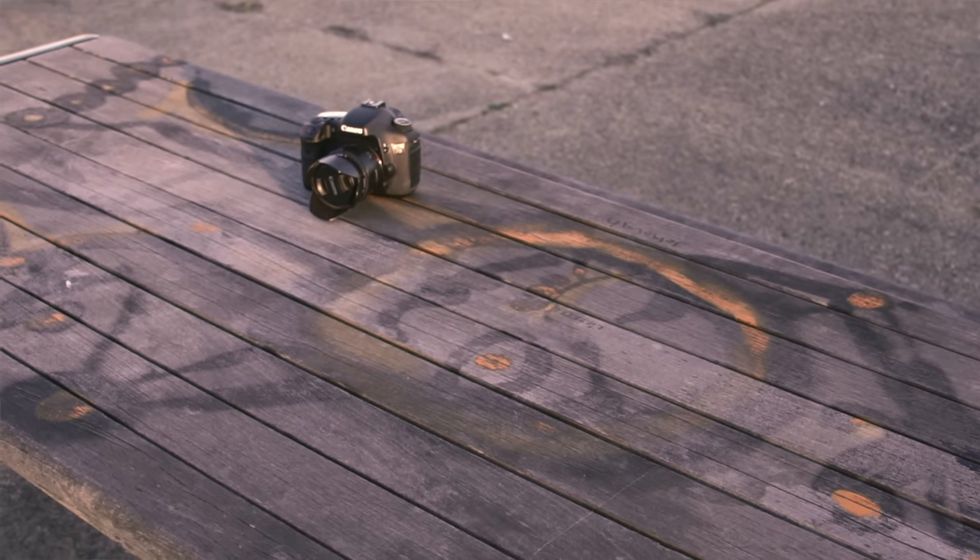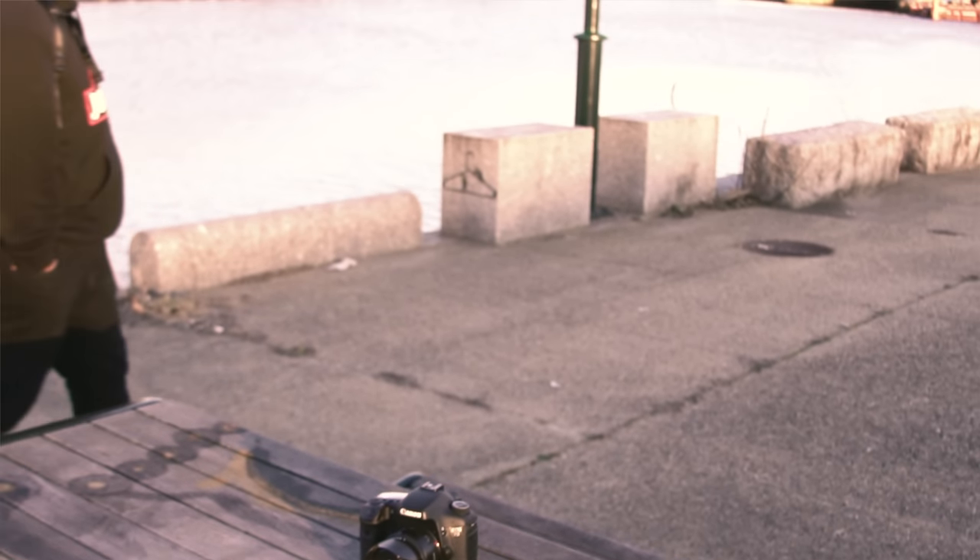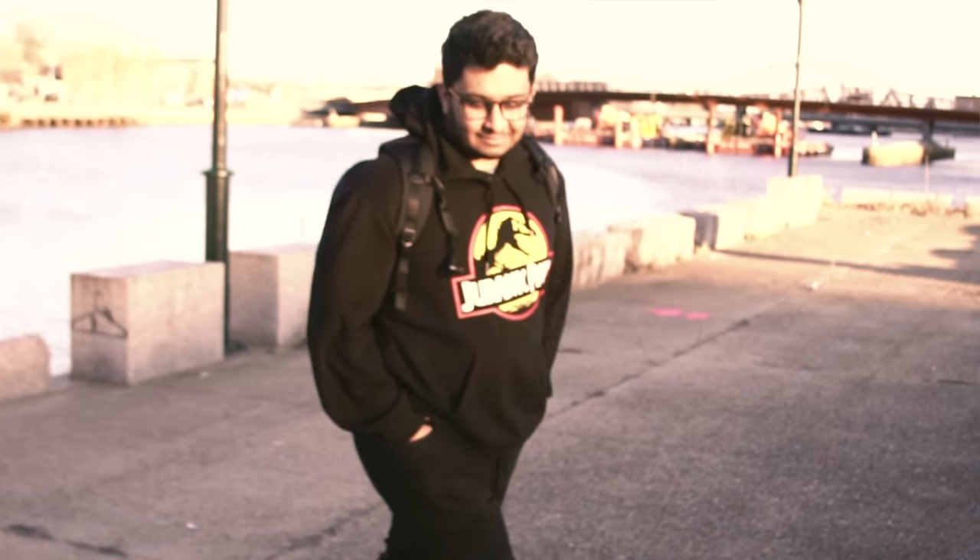Hey guys, it's TechEKHC here again with another video. Today I wanted to do a 'what's in my bag.' This is a video I've been requested a couple of times, so I decided to make one. I'm going to have another video coming up for what's in my travel bag and also my everyday carry, since that has changed substantially. But without further ado, let's get into what's in my backpack.